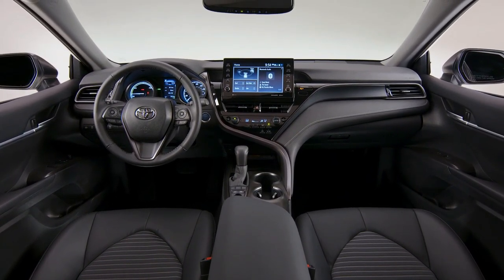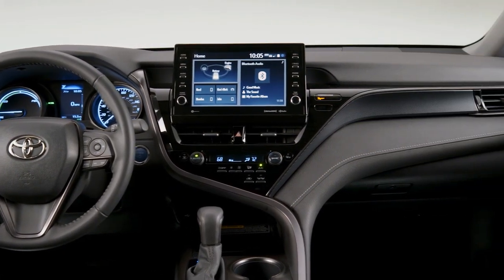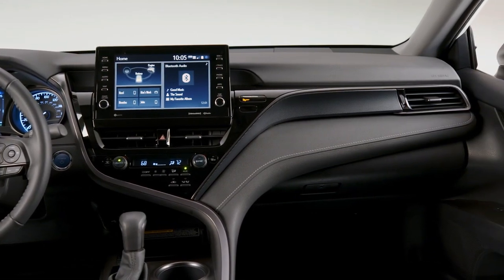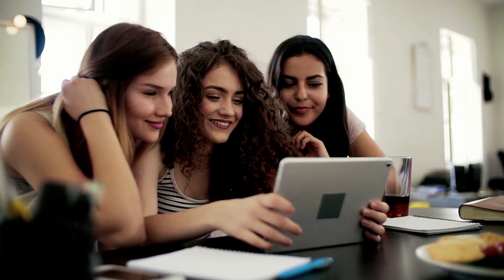Additional driver assistance technology is being added to the remainder of the Camry series. This new technology includes automatic high beams and a forward-facing camera that can scan certain traffic signs and present them on a digital display.